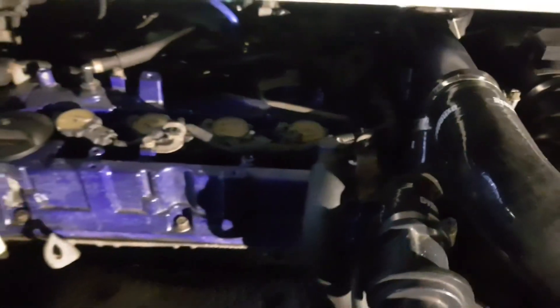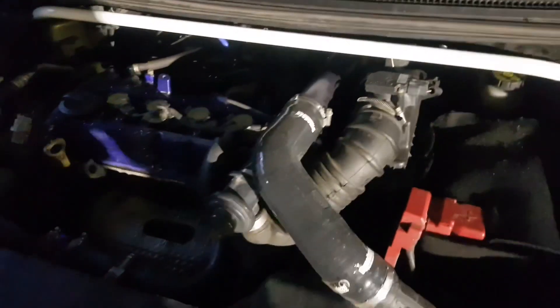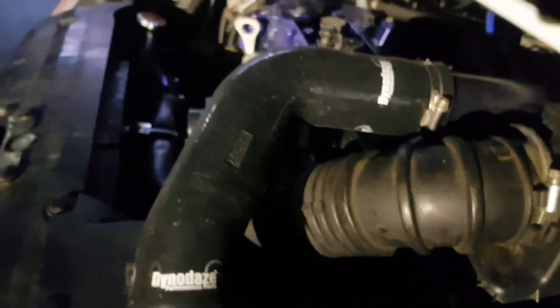1.5 turbo, great little car. It sounds awesome. Oh that sound, it's awesome. Just the CZT, but it sounds awesome, it drives awesome. And it's even more awesome because there's Dynodaze on it, of course.